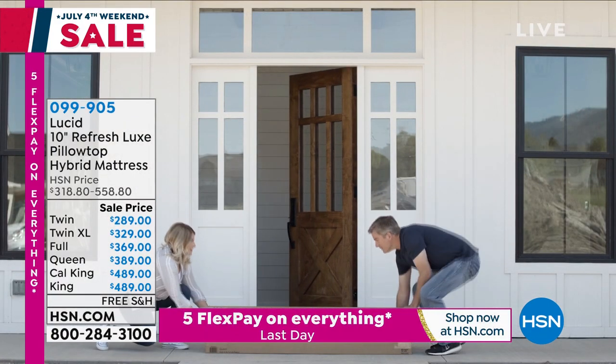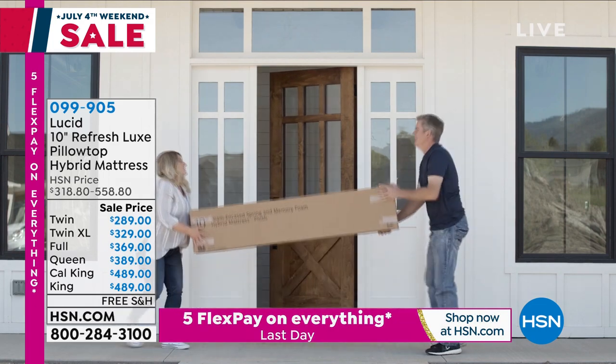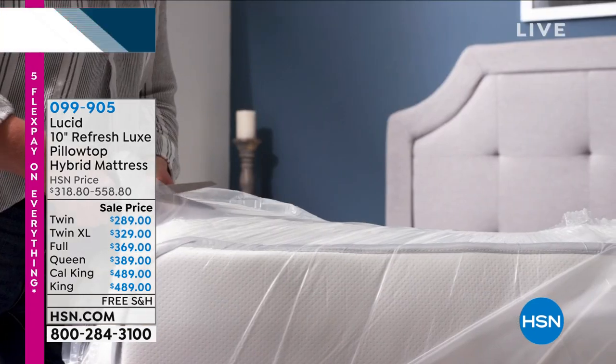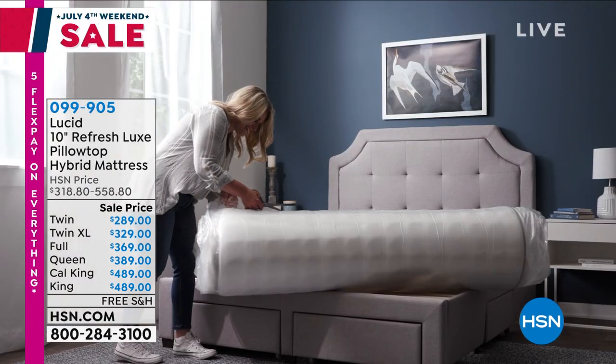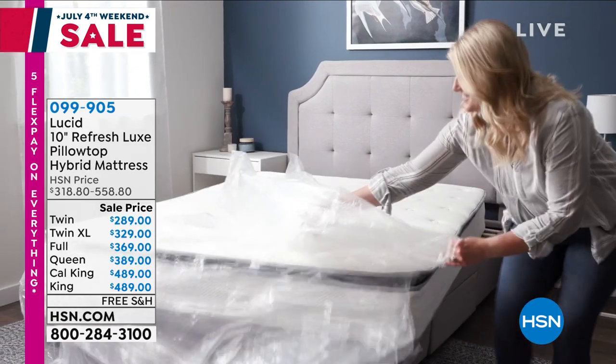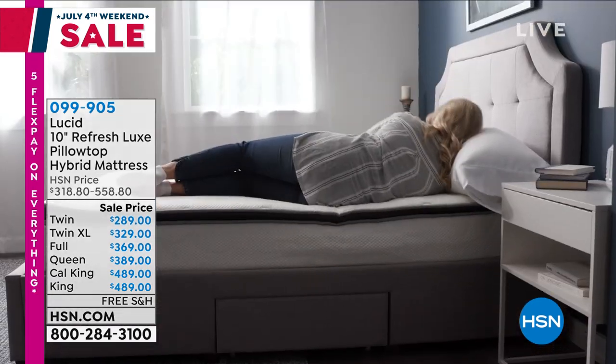It's going to show up to your doorstep in a box. All you have to do is roll it out, open it up, give it about a day, and then you're good to go — it's going to bloom. It's like a flower — it just blooms open. Really cool concept.